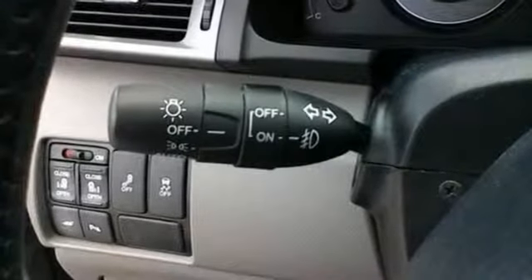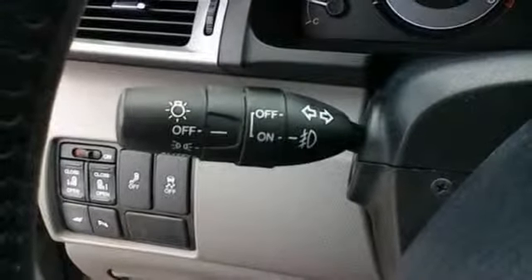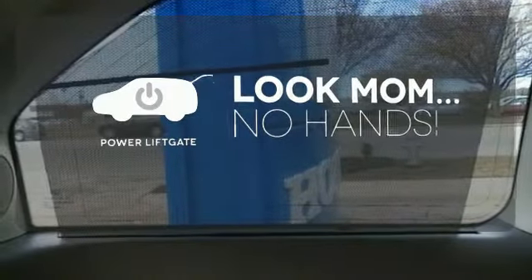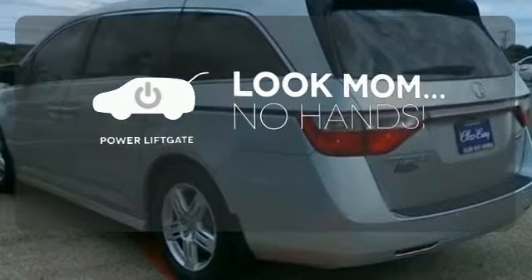The dual zone air conditioning and rear spoiler give you a happy driving experience. Enjoy the hands-off ease of rear door operation with the power lift gate.